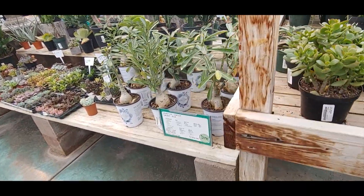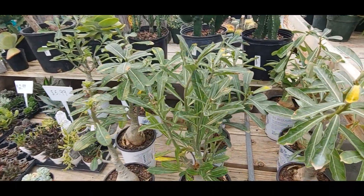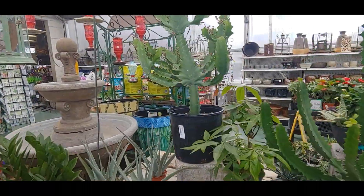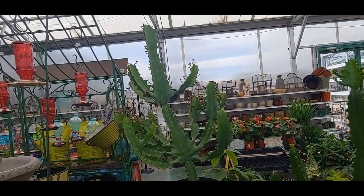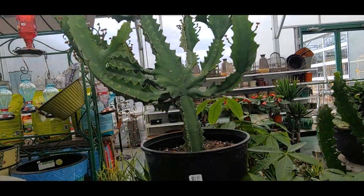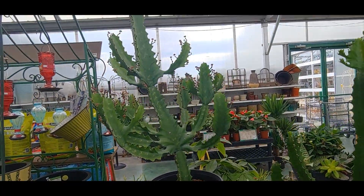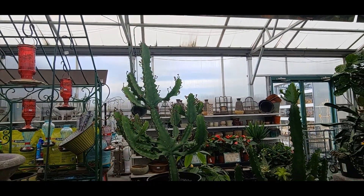I don't think I'll get anything here. Oh that's really cool — look at that. It's a euphorbia I think. $100 for that — that's a really good price for that size.